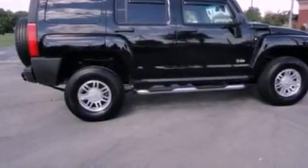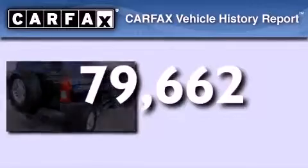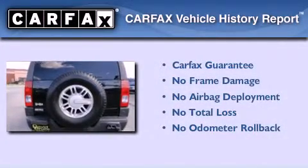Additional features include tinted glass, OnStar, and full power accessories. This vehicle has fewer than 80,000 miles on the odometer. Not to mention that this Hummer qualifies for the Carfax buyback guarantee.